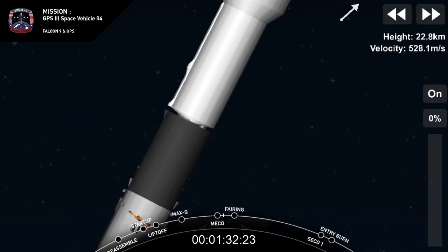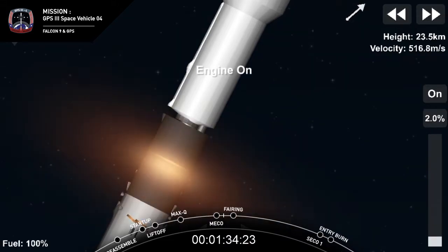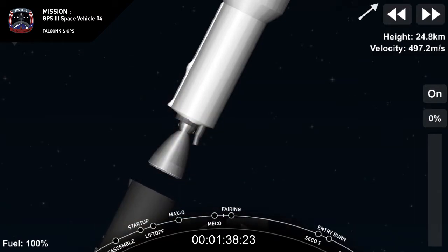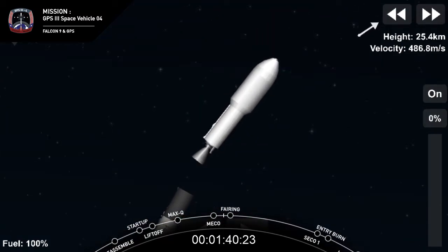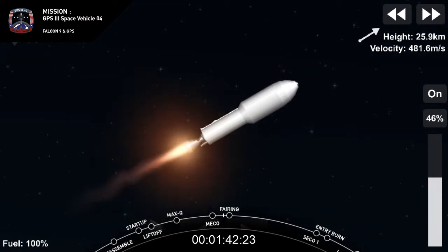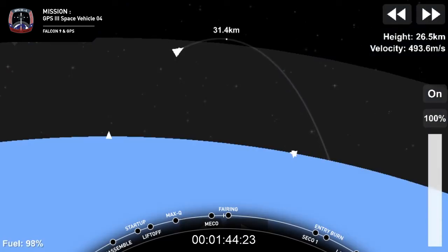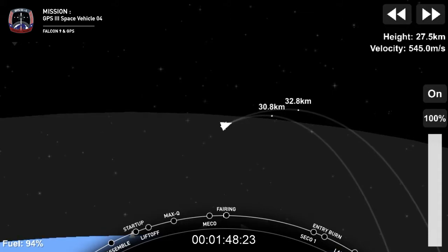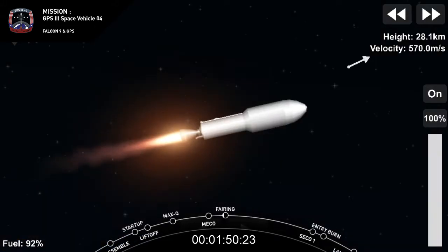Stage separation confirmed. And VAC start-up. So we've had a good separation. MVAC up on power. Trajectory continues to look right down the middle. Both stages are following nominal trajectory.